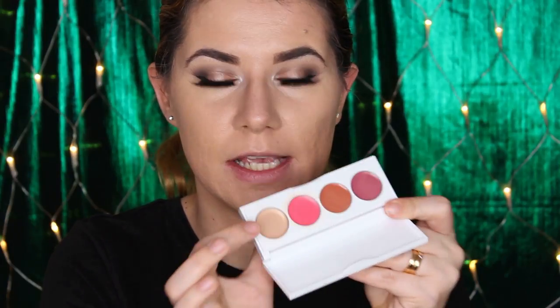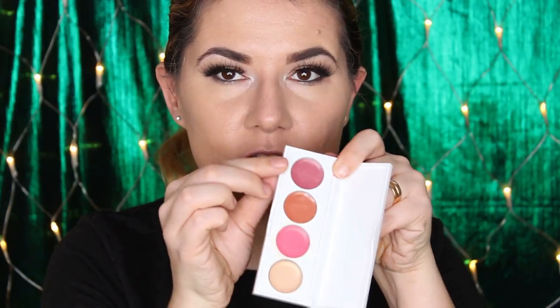My concealer is starting to crease because I didn't set it, and the reason I didn't set it is because I want to use this High Pigmented Color Cosmetic Air Base cream blush palette that I got in my limited edition Christmas Glossy Box. I tried this shade once before and I liked it. Today I'm going to take this shade with my finger and blend it with my beauty blender.